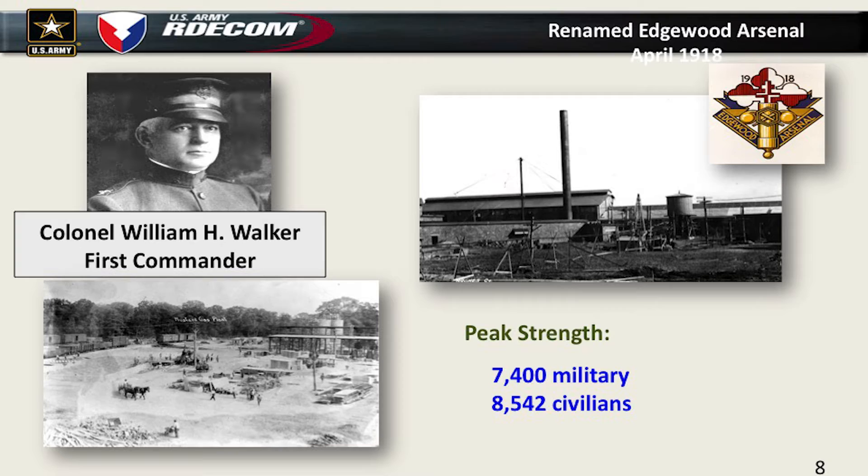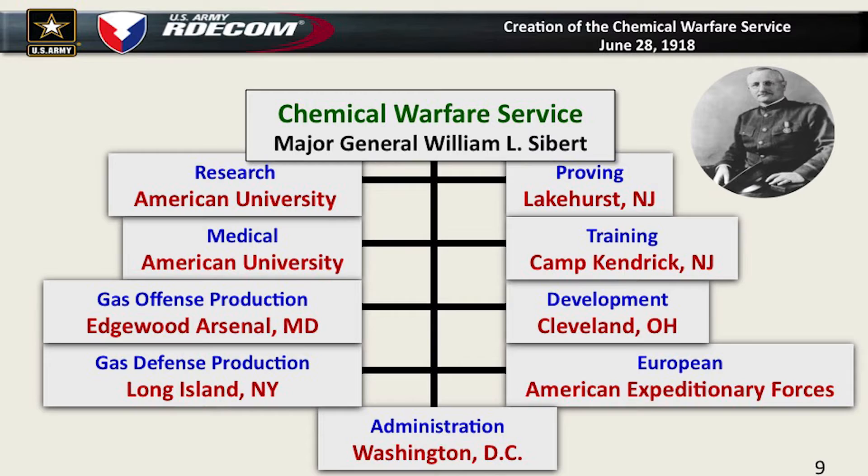So they decided to use the military to run the plants. By December of 1918, you began to see the formation of a very good Chemical Warfare Service, which eventually becomes the Chemical Corps under Major General Seibert. The initial research work at American University becomes the research division; medical division is there also. We become the gas offense production division at Edgewood Arsenal. Gas defense production is up at Long Island, the proving ground at Lakehurst, New Jersey.